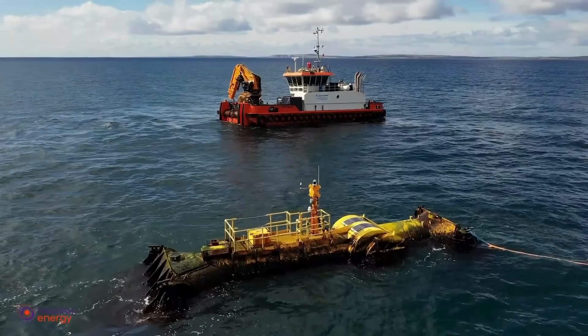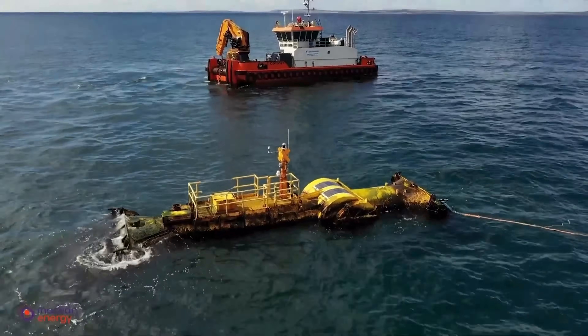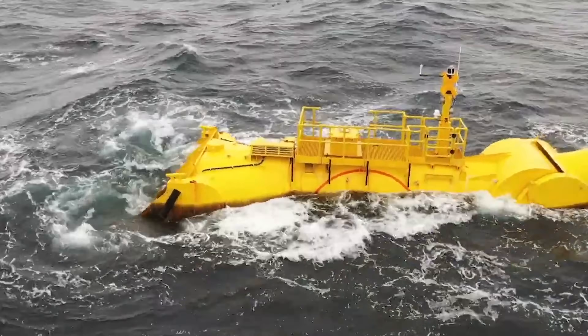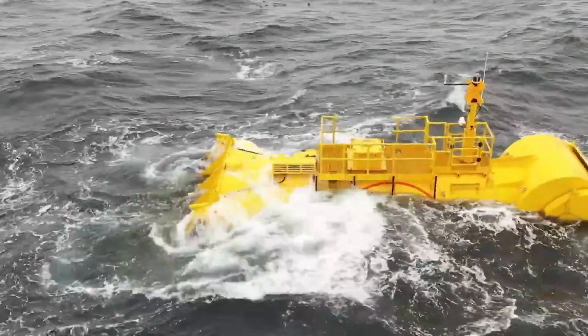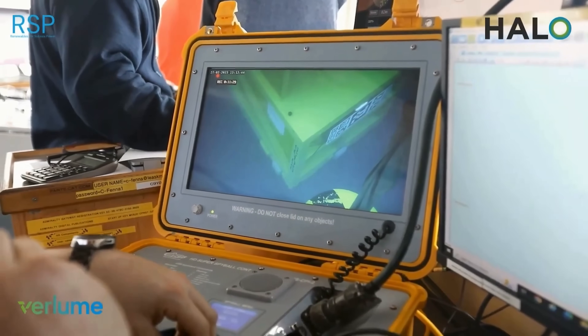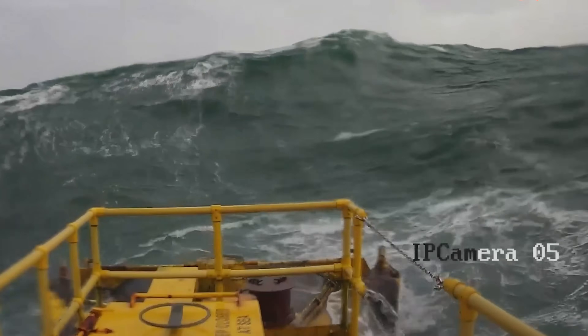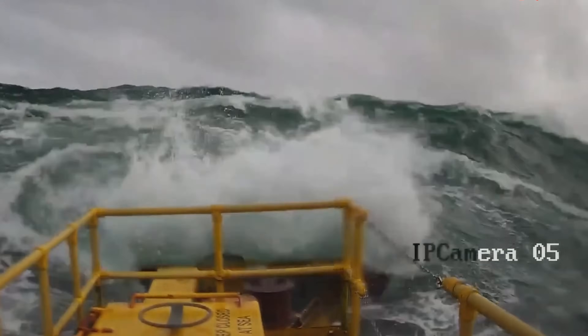Following this, further demonstrations began in March 2023 off Orkney's east coast as part of the Renewables for Subsea Power project. These trials connected the device to a subsea battery to power autonomous underwater vehicles, highlighting its potential for offshore oil and gas applications.